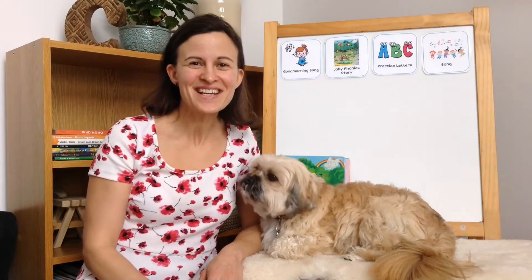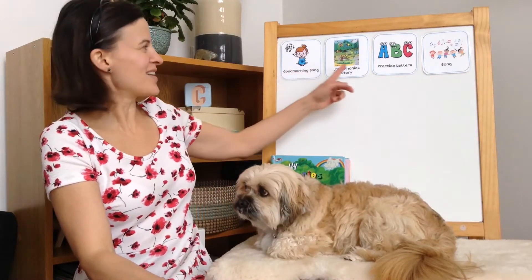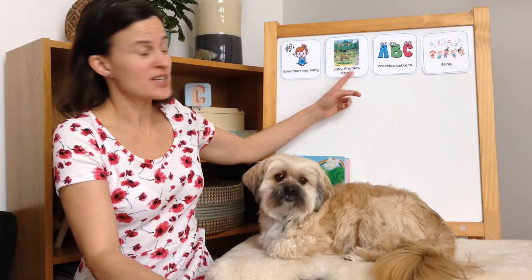Good morning, Kindergarten! Let's take a look at our schedule for today. We'll sing our Good Morning song, read a new Jolly Phonics story, practice printing the letter, and sing the song to help us remember the letter.